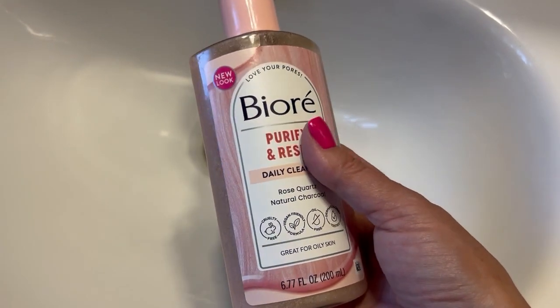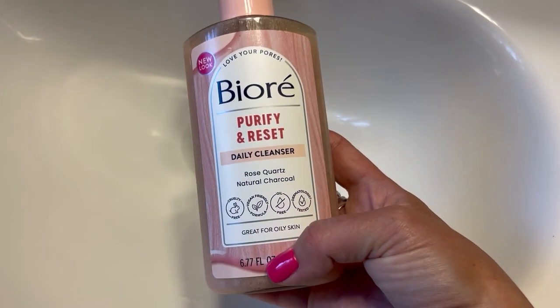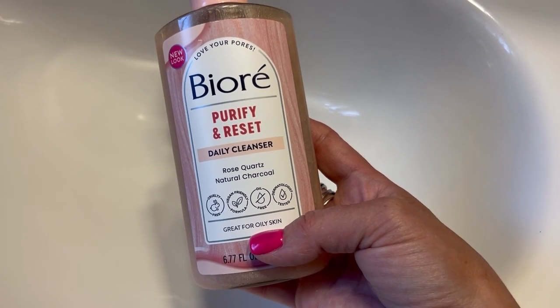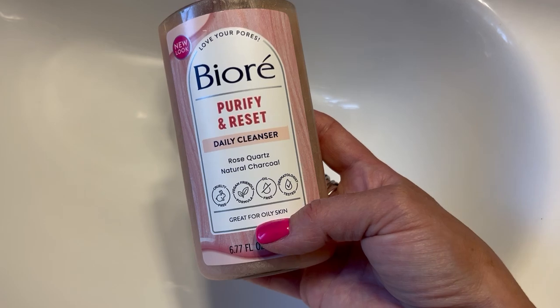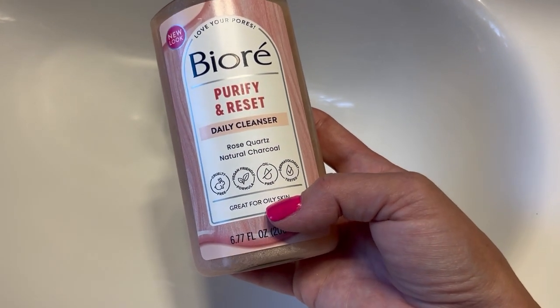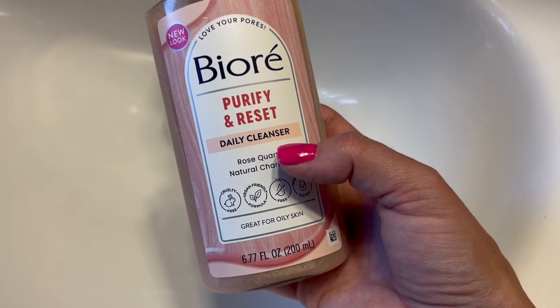I decided to try it out and I actually really love it. I get oily skin halfway through the day, so this would be great for me.